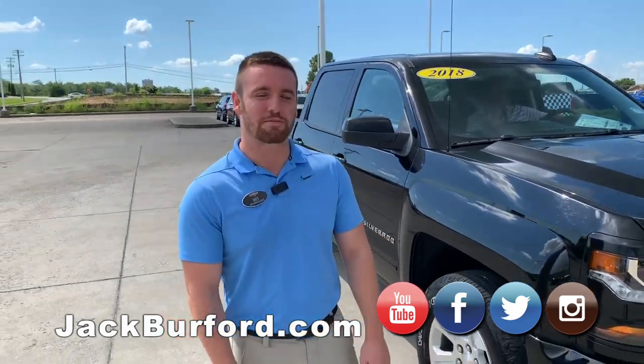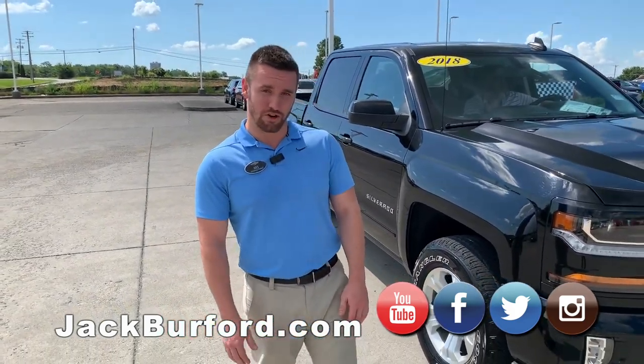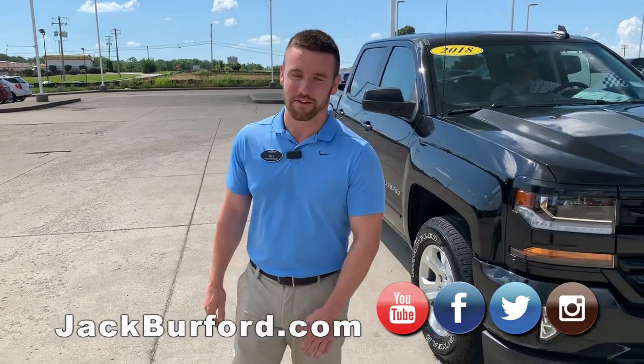What's up guys? My name is Wes. I'm here at Jack's Burford Chevrolet and I'm going to go over a bunch of the used vehicles that we've got right now.